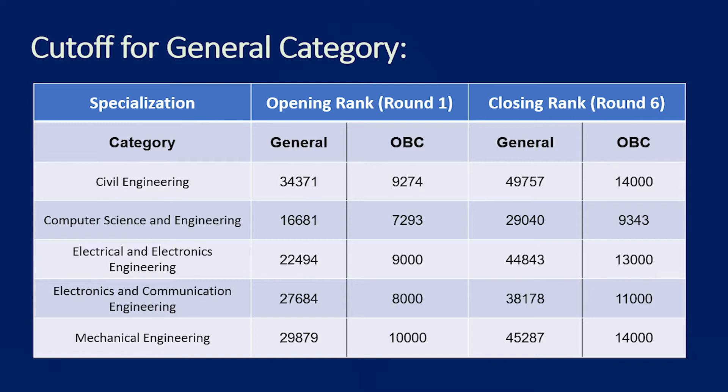Electrical and Electronics Engineering: General category rank range is 22,000 to 44,000; OBC is 9,000 to 13,000. Electronics and Communication Engineering: General category is 27,600 to 38,000; OBC is 8,000 to 11,000. Mechanical Engineering: General category is 29,800 to 45,000; OBC is 10,000 to 14,000.